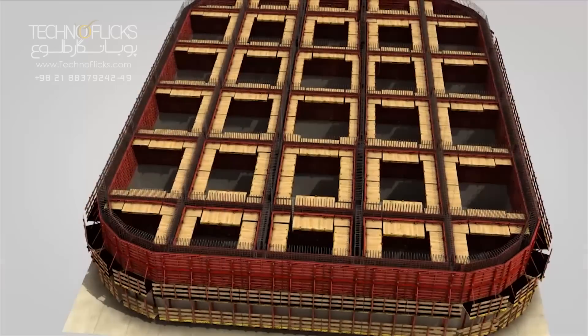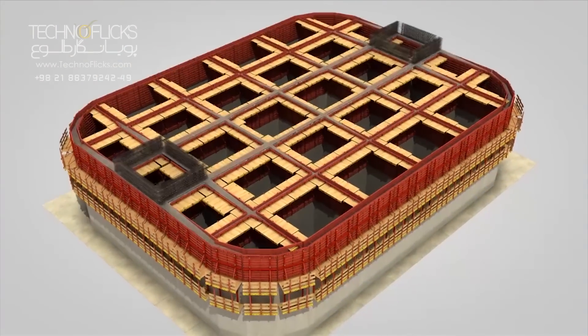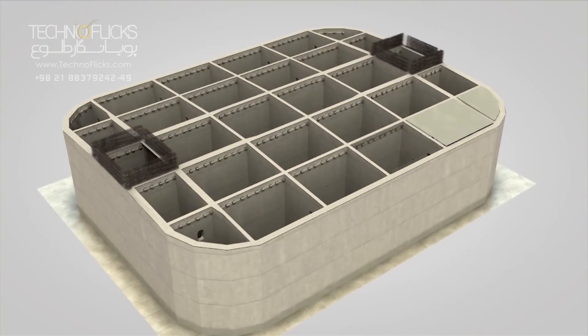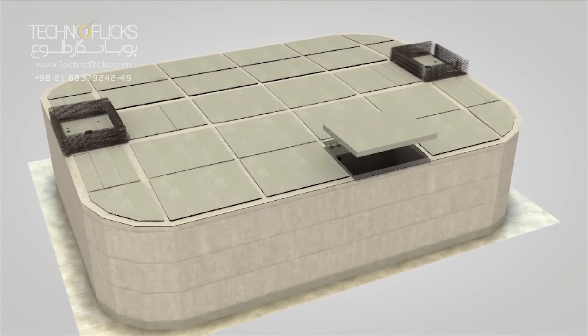After reinforcement and formwork, caisson concreting is carried out in place, lift by lift. Their roof is covered with pre-cast concrete segments and finally the work is completed by an in-situ concrete layer.